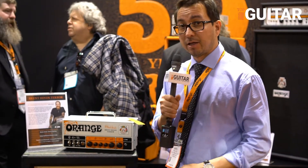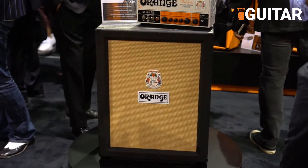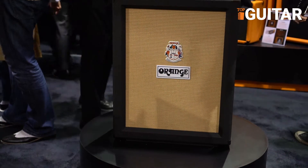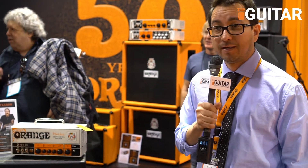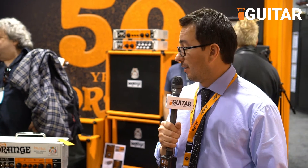The head is also sitting on top of a new 212 vertical cab, just released here at the show. It's vertical, takes up a very small format — a small stage footprint. It has Celestion Cremeback Neo speakers that help to bring down the weight. It's about 45 pounds, easy to carry, great sound, great combination with the Brent Hines Terror.